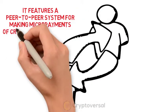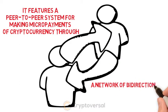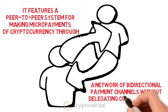It features a peer-to-peer system for making micropayments of cryptocurrency through a network of bidirectional payment channels without delegating custody of funds.